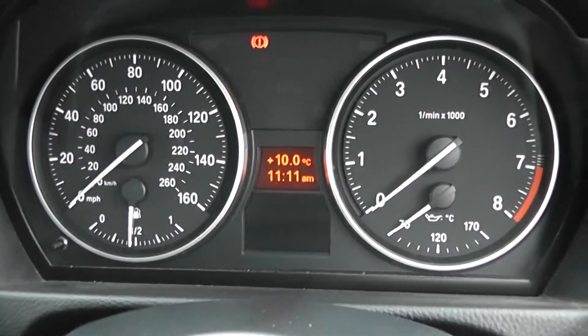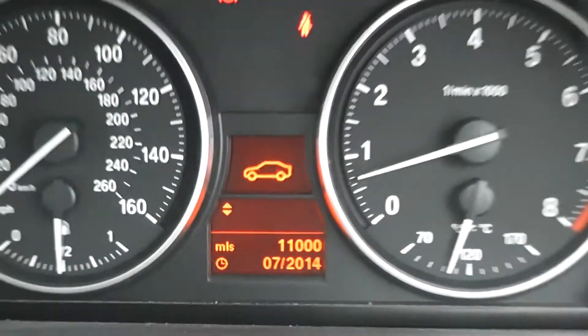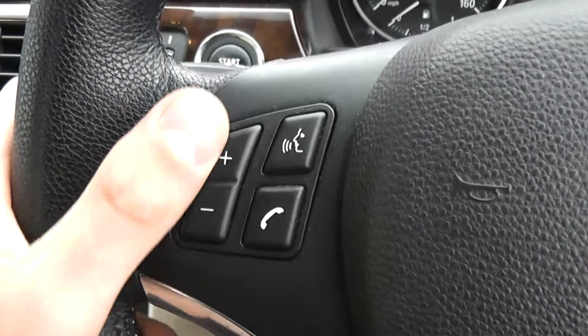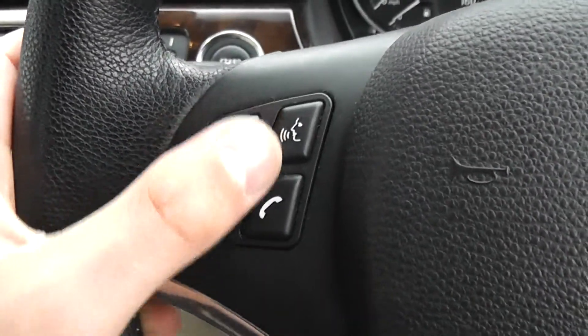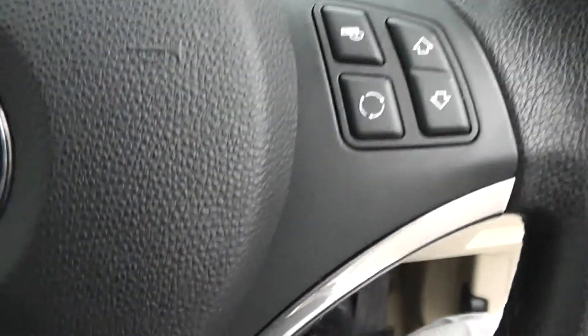If I start the engine, you can see it all comes to life — the mileage is just 11,000 miles. There are controls to the left-hand side of the steering wheel for Bluetooth, so you can connect to your phone and use the voice recognition system. You can also change the volume and track on the steering wheel.